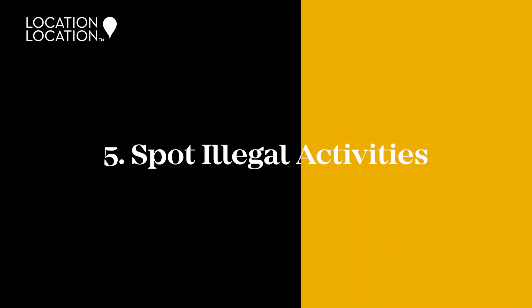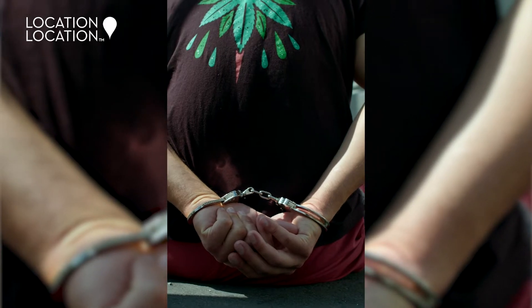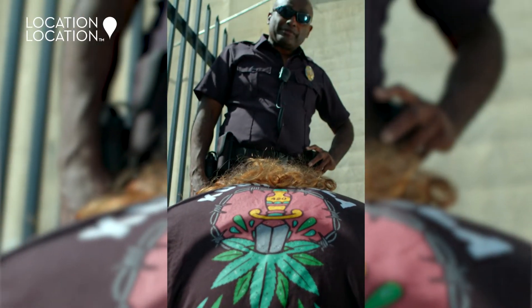Number five: spot illegal activities. With regular inspections you can ensure your property isn't being misused by a criminal gang. We know this sounds far-fetched, but gangs — particularly those involved in cannabis production — are becoming increasingly brazen. Trust us, the last thing you want is a police cordon and Sky News reporter outside your property.